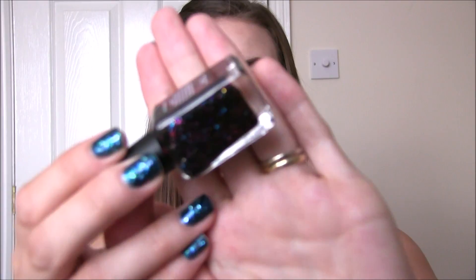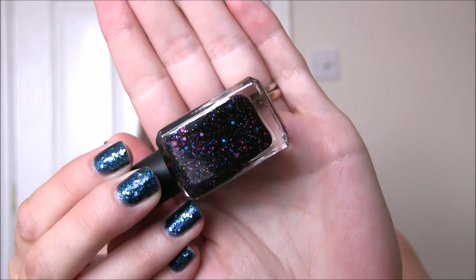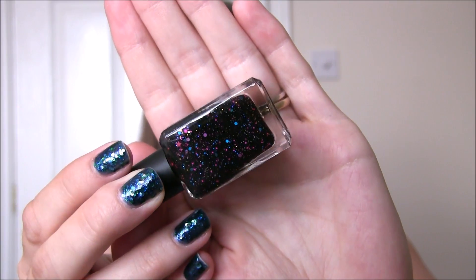I probably should talk about one of the Disney ones first. This one was part of a duo and I have got both parts. This is based on the Epcot fireworks display and this one is called Starlit Showcase. So it is a black base with pink, gold and blue glitter in there — stars, micro glitter and circles. It's just meant to look like a firework show on your nails. I thought that concept was really nice, so that's why I picked that one up.